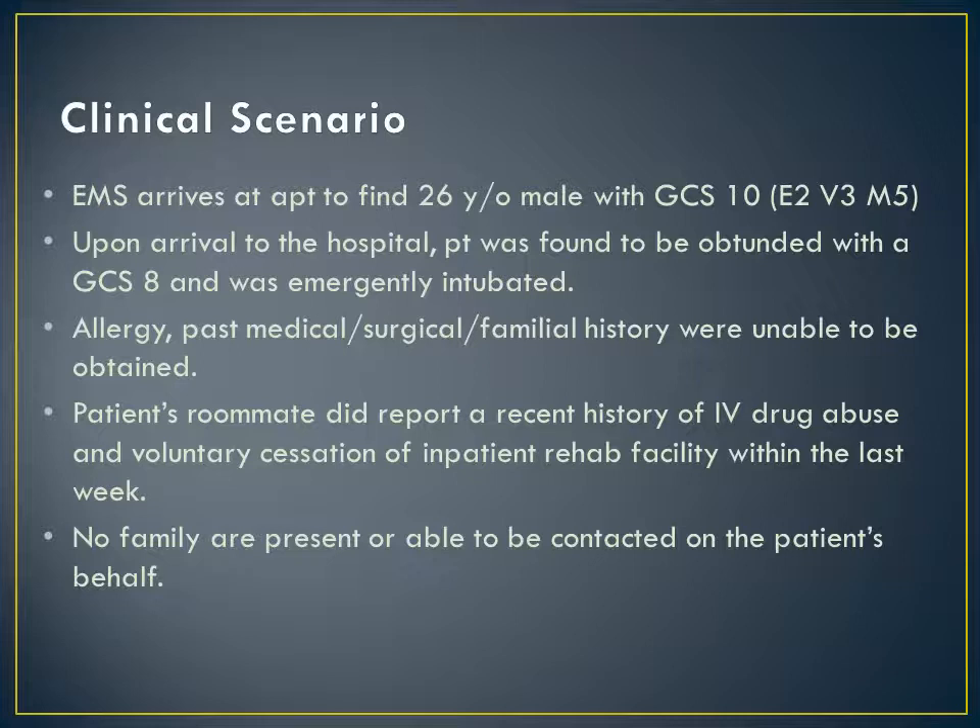Unfortunately, there's no family present to provide any past medical, surgical, or familial history, but the roommate was able to report a recent history of IV drug abuse and voluntary cessation of an inpatient rehab facility within the last week.